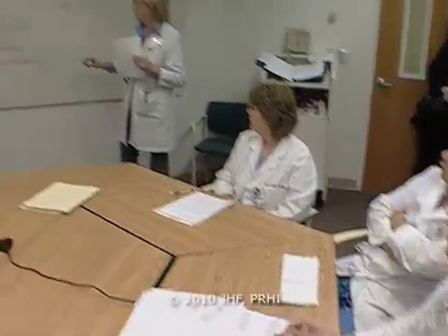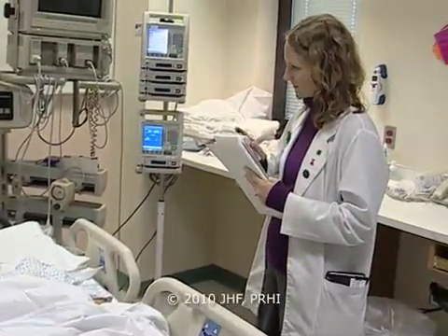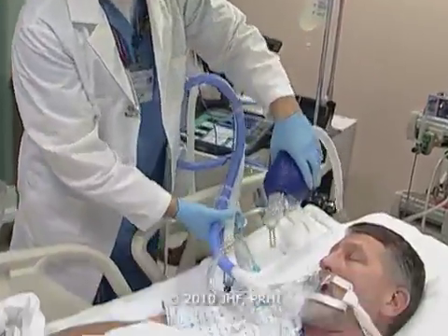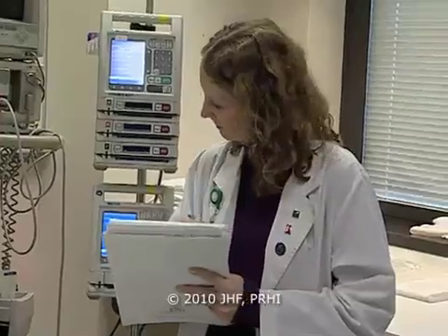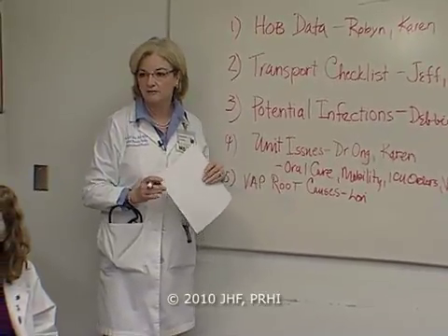The first step that we did was we came together as a team, and that team started to do observations in the unit, looking at nurses and respiratory therapists managing ventilated patients. We brought that data together as a group. It was very clear, as the facilitator of the group, that the individuals involved had the answers.